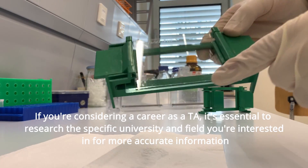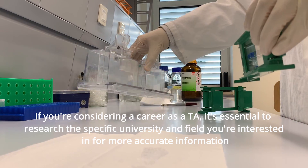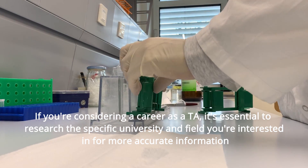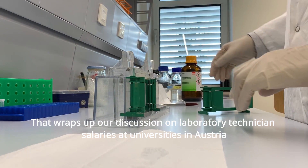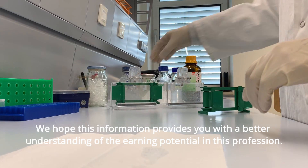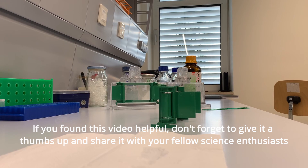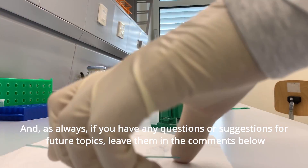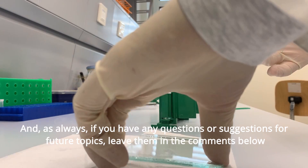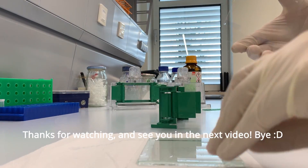If you are considering a career as a TA, it's essential to research the specific university and field you are interested in for more accurate information. That wraps up our discussion on laboratory technician salaries at universities in Austria. We hope this information provides you with a better understanding of earning potential in this profession. If you found this video helpful, don't forget to give it a thumbs up and share it. Leave any questions or suggestions for future topics in the comments below. Thanks for watching and see you in the next video!